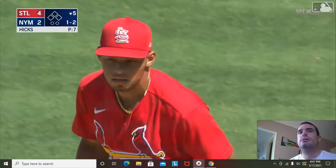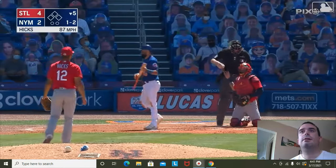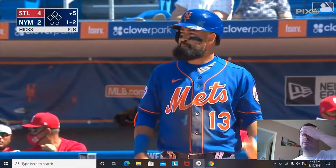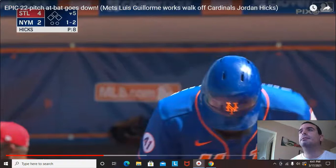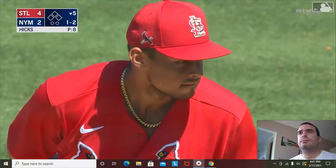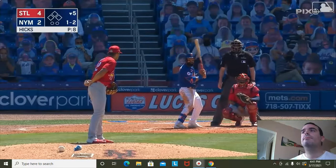This will be the eighth pitch of the at bat from Hicks to Guillorme. Here's the one-two. It's 87. Comment down below — any Mets fans or Cardinals fans watching this. Hicks, by the way, is just 24 years old. Tell me what you think about this at bat.